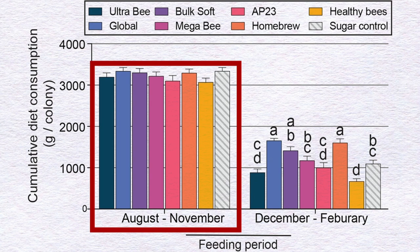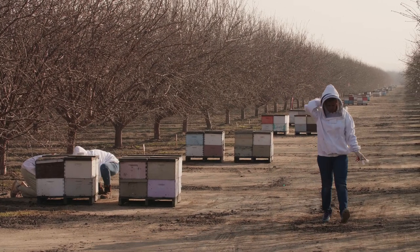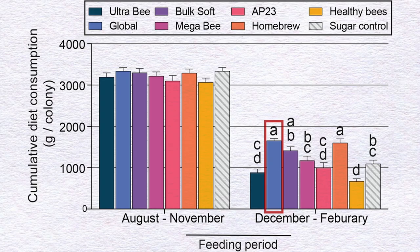The first difference found was in the consumption of these diets — which ones bees preferred. From August to November, there was no difference; bees consumed all diets at similar levels. However, from December to February, a critical build-up period before almond pollination, there was a significant difference. Global Patties and the beekeeper's Home Brew recipe were the most preferred diets.